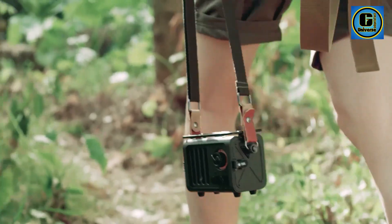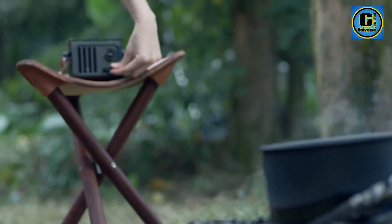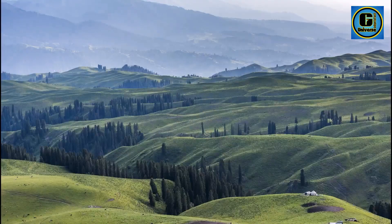Equipped with a powerful built-in battery, the Musen Wild Radio ensures long hours of uninterrupted music playback, making it perfect for outdoor adventures, picnics, or beach outings.